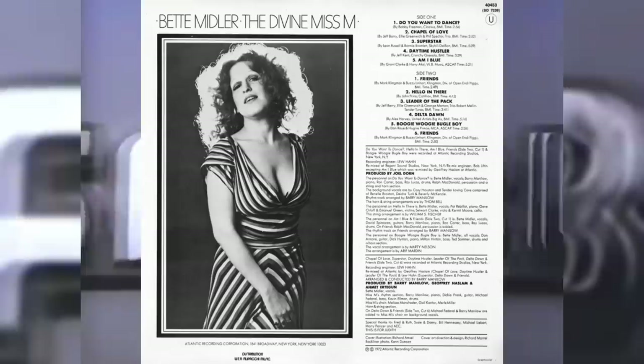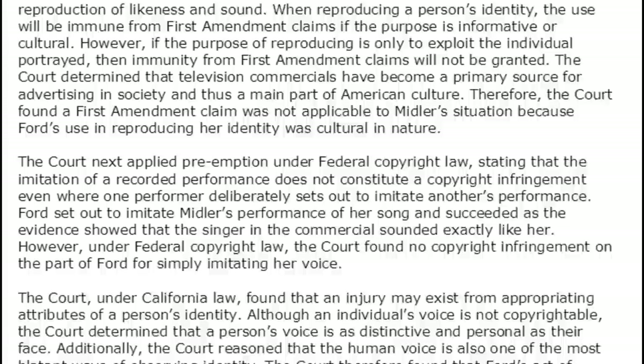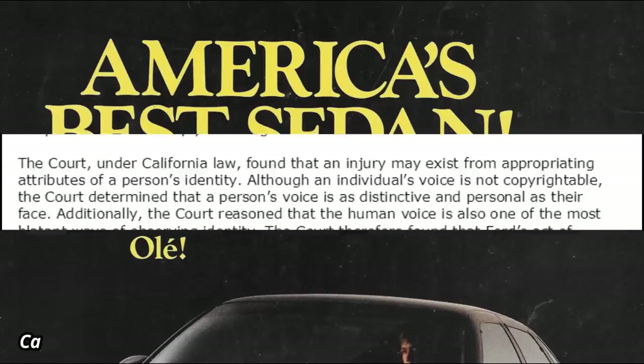As part of the Sable advertising campaign, Ford asked singer and actress Bette Midler to sing one of her songs for the ads, but she refused. That didn't stop Ford, as they hired a former backup singer for Midler, with a very similar voice, to sing it instead — without Midler's approval. Midler sued Ford in district court but lost, so she appealed to the appellate court, which did rule in her favor. This ruling set a precedent that made all ad agencies think twice about using celebrity soundalikes in their ads.